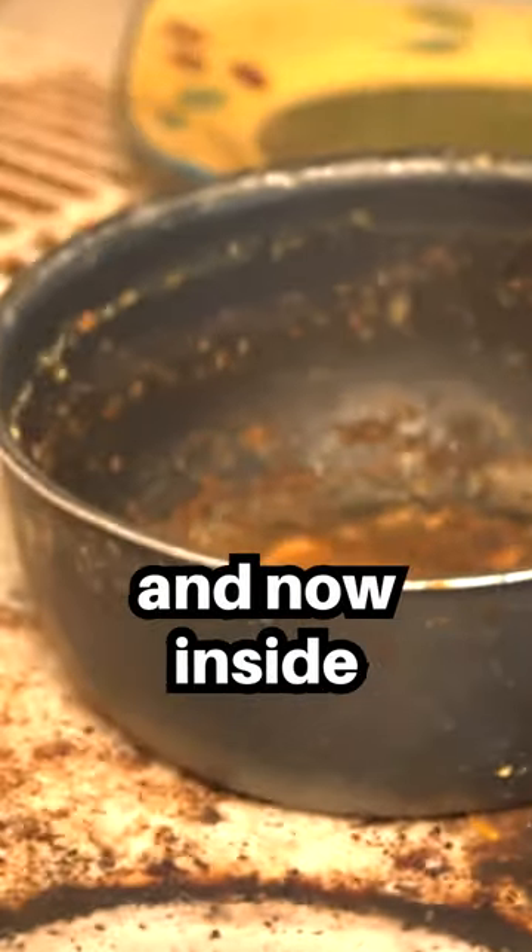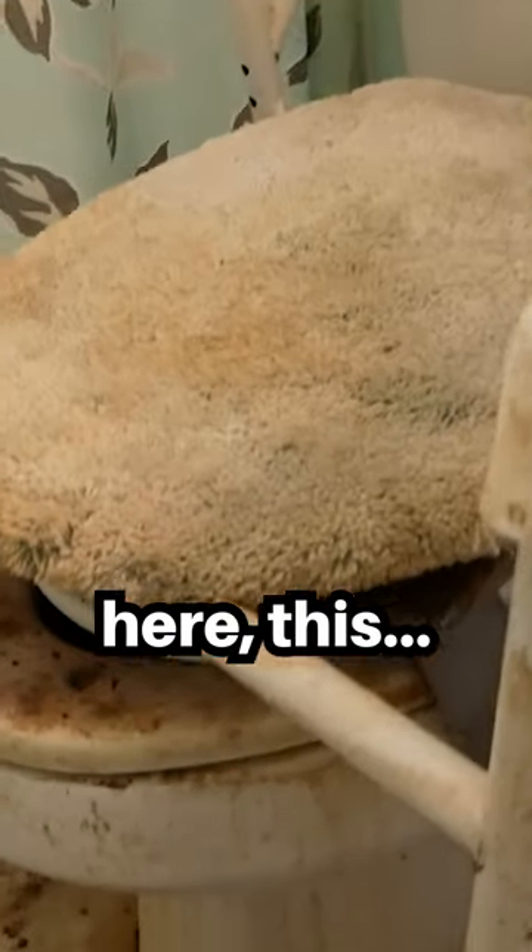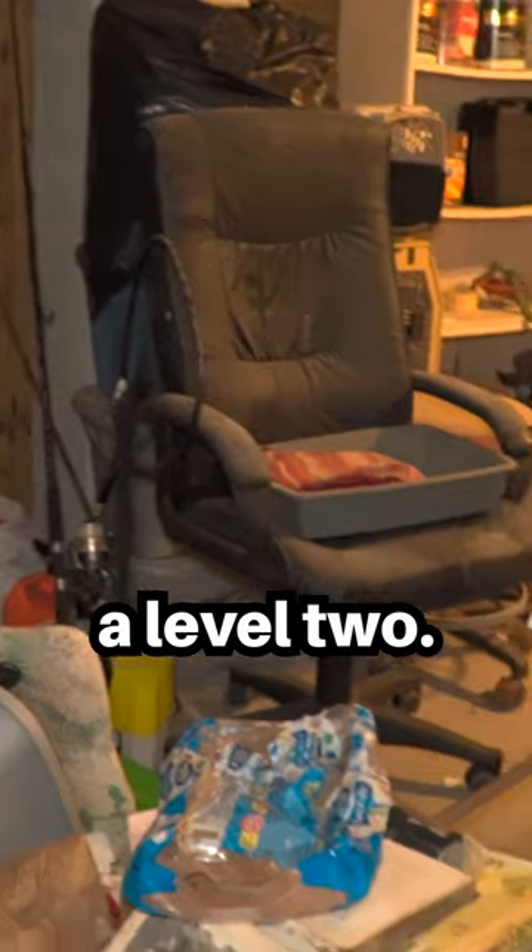Obviously, you guys have seen the kitchen, the bathroom, inside of the bedrooms, and now inside the storeroom. This one here, me personally, I think this would probably be a level two.